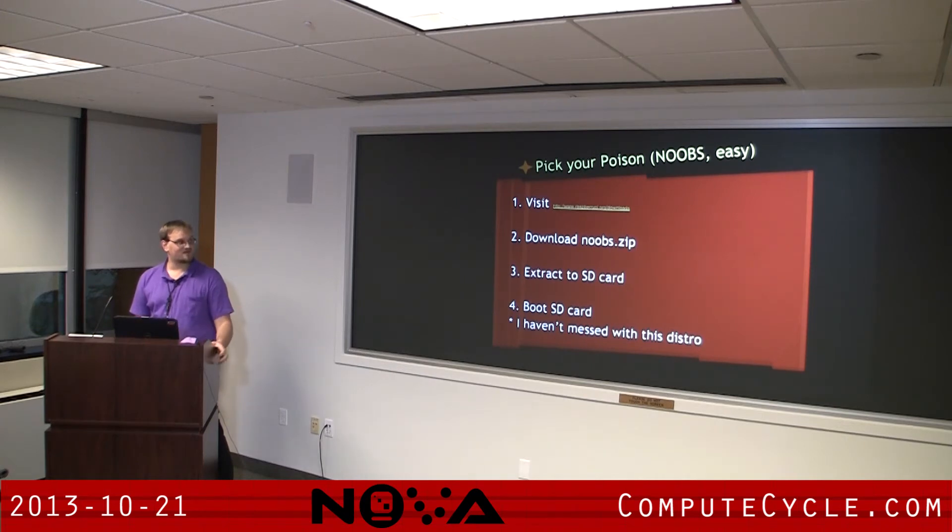Another one recommended on the Raspberry Pi website is called Noobs. Again, it's the same — you download it, throw it in the root of the flash card, and you're done. I haven't messed with it much, so I can't really speak to it. I've put a couple of links in here, so for those interested, you can go to the share on the NovaHacker folder and pull them down from there.